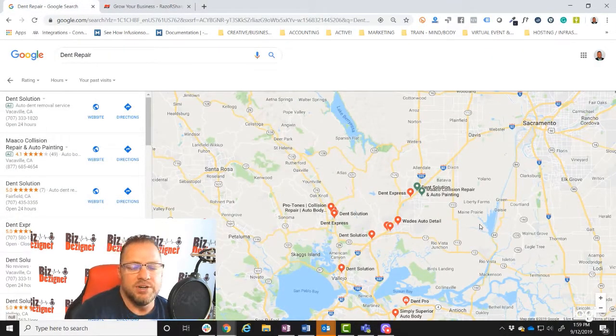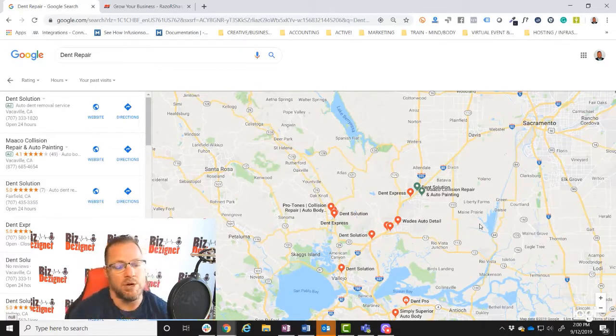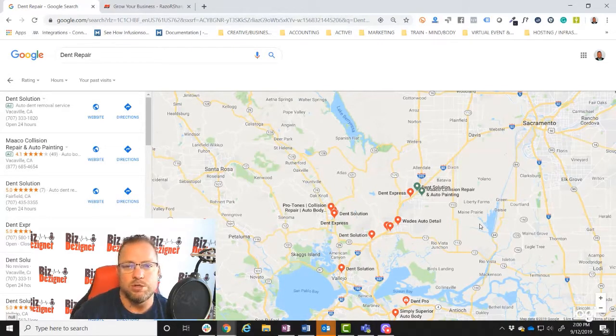There are a couple of different indicators that help support your location authority. There are a ton of businesses in any given local market, and there are a lot of searches for products and services your business serves. Search engines need some way to determine whether you're going to be a good result for a product and service search. They do that by utilizing location authority. One indicator is geography — whether or not you're close to where the search is taking place, whether on desktop or mobile device.